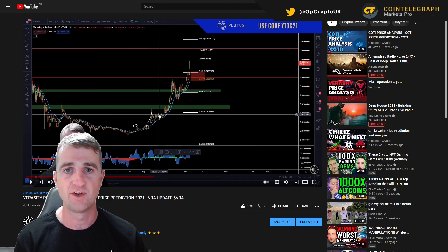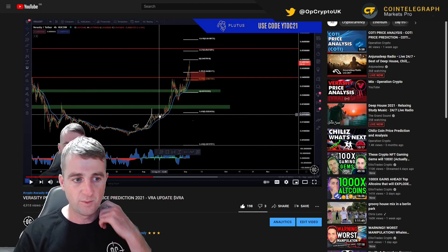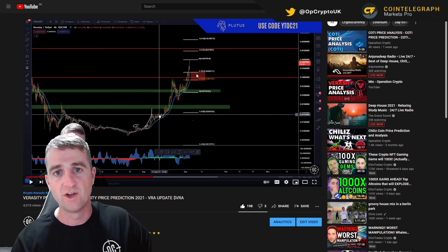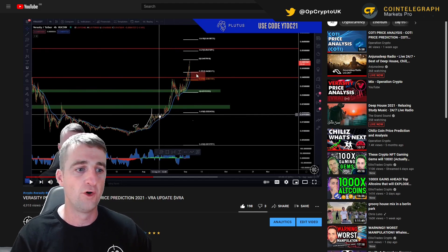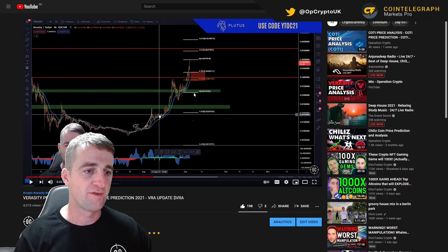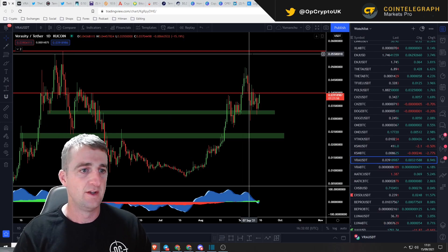So, Veracity — last time we did some price analysis, this red box here was an area where I said would be a good area to place some orders. Also this green band, which was an area of support around 0.035, and then we've got 0.031. A couple of key areas there, so let's have a look at this.